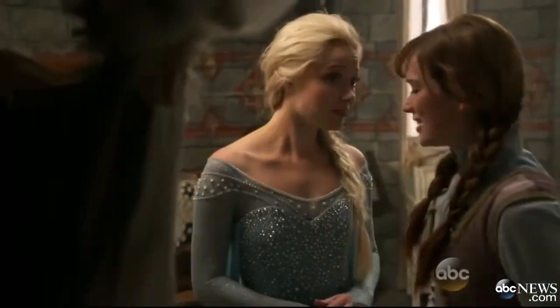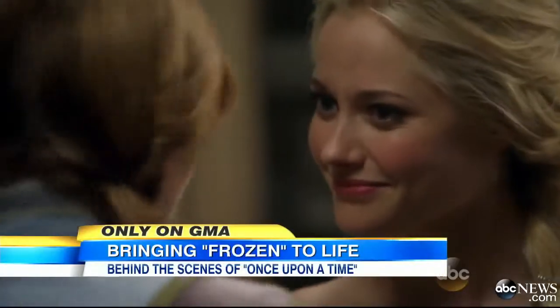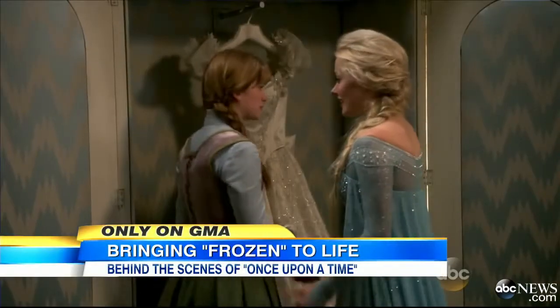That mash-up of Frozen and Once Upon a Time — Elsa and Anna have come to Storybrooke, and our Cam Matheson takes us behind the scenes to show us how they came to life.